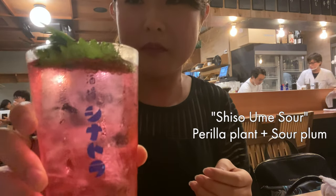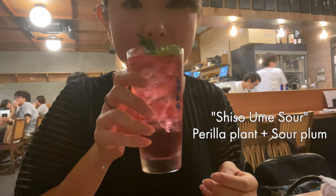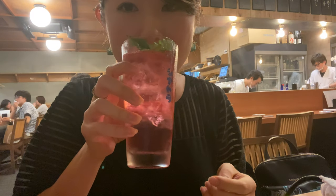This drink right here is called Shiso Ume Sour. Shiso are Japanese perilla plants and Ume are Japanese sour plums. Oh, that's pretty strong.